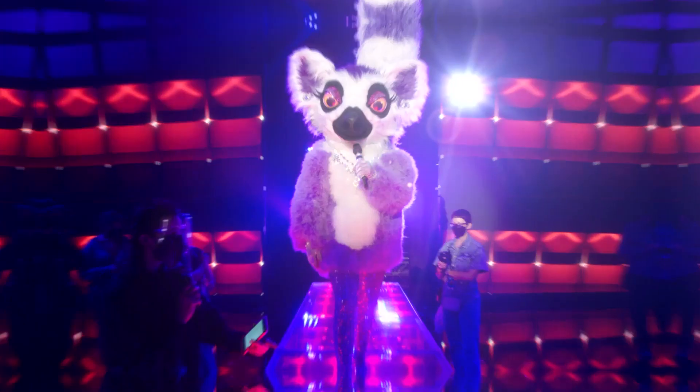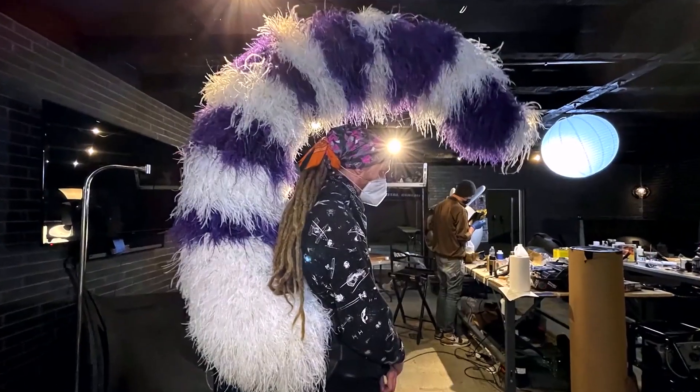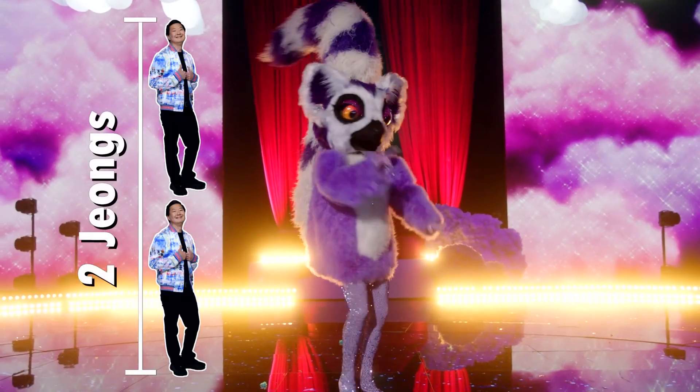Like everything else this season, we're all about pushing the limits, and we constructed the biggest character tail in Masked Singer history. This colossal appendage comes in at eight feet two inches, or two jumps. Whoa, whoa — how dare you?